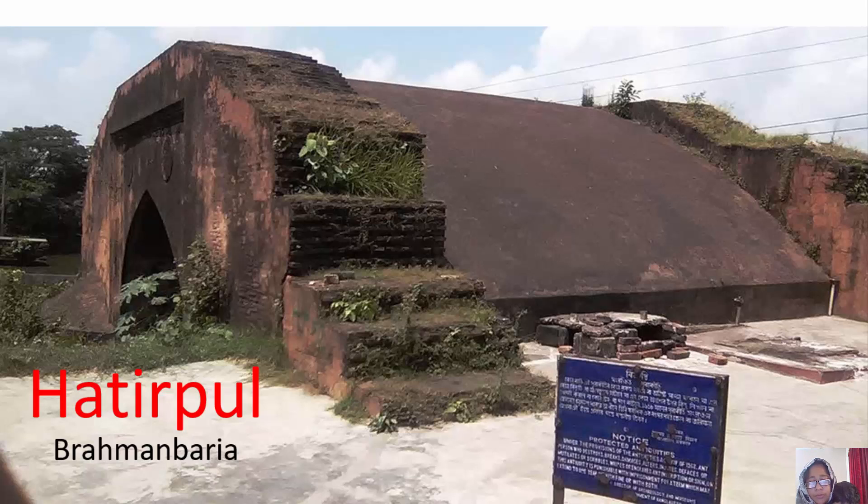The abandoned road between Katapara and Shahabaspur still exists. Locals call this abandoned road 'the jungle.' The bridge is located above this jungle road.